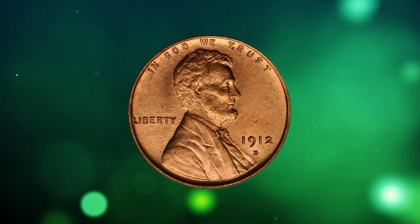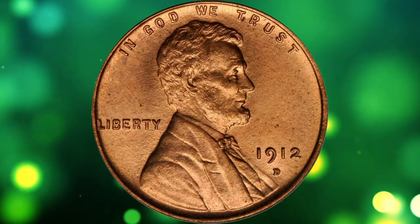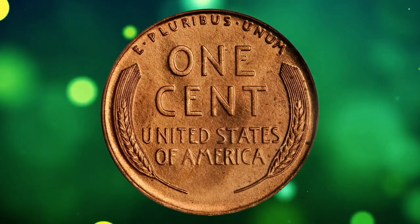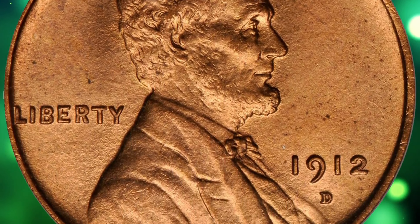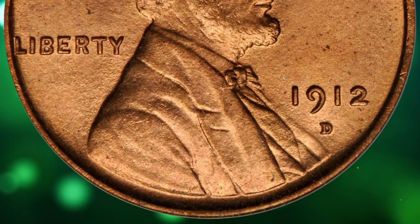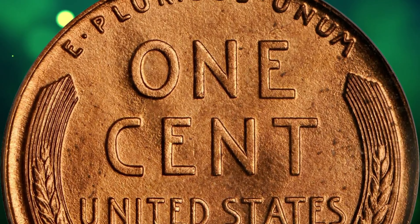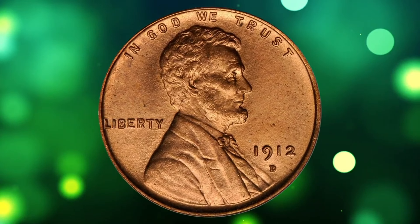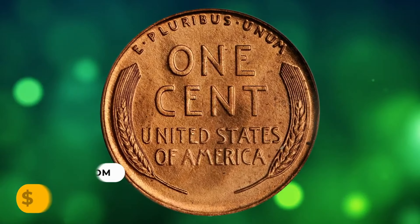Number 5: Here is a 1912-D Lincoln cent in MS66 red condition, CAC-approved as an excellent gem. A semi-key date coin in the lower grades, the 1912-D emerges as a major condition rarity above the MS65 red level. Adorned with even original pinkish-red luster, the surfaces are softly frosted in texture and devoid of grade-limiting blemishes. It was sold for $8,625.